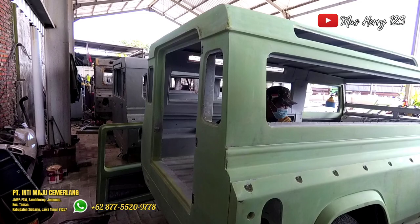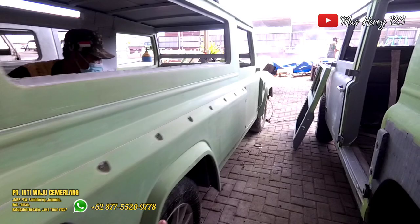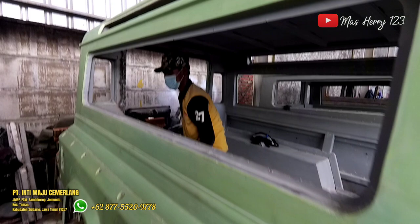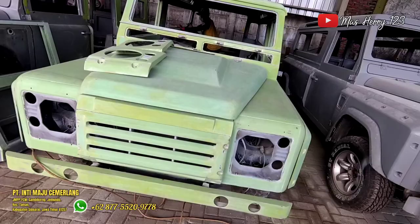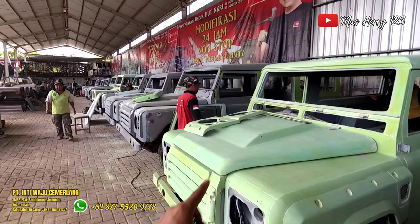Dan ini yang tipe 2 pintu — 2 pintu untuk kanan kirinya ya Bosku, dengan belakang berarti 3 pintu. Seperti ini, ini juga basicnya sepertinya sama, kayaknya Strada juga ini. Ini lagi ditutup semua, lagi dikerjain. Jadi nanti di sini ada kaca, ini kaca juga. Ini ada bagian body luarnya, termasuk ini juga. Ini kayaknya Strada juga ini — yang 2 pintu untuk samping kanan kirinya, tambah yang belakang 3 pintu.